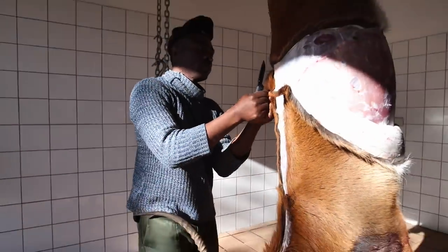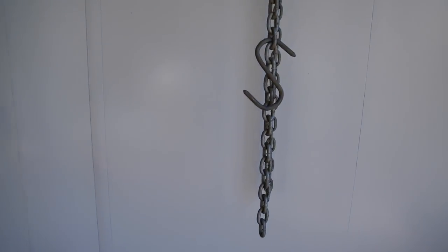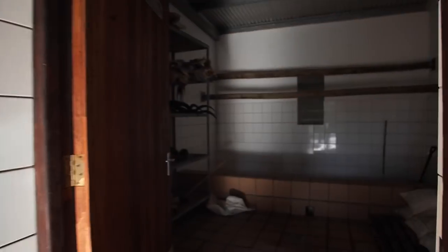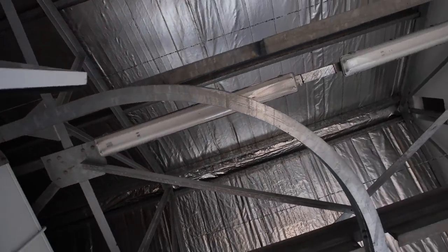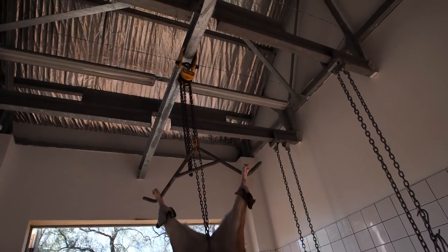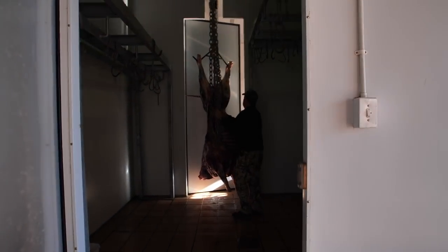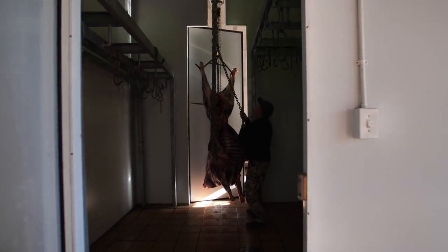Cephas has been with us all week skinning our animals — he is brilliant with a knife. This is where the skinning is done and the refrigeration is done. I actually have a few animals from previous hunts in here. There's also salt in here like you've seen in the other places. Cephas will clean them right here — they're on this track that goes around into the refrigeration room. That is an operation — wow.